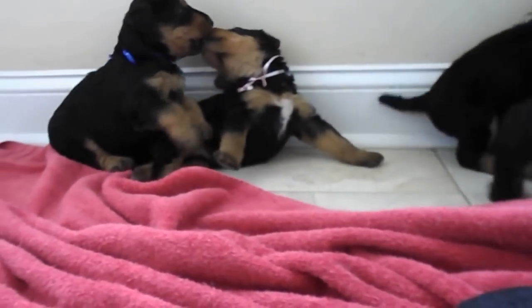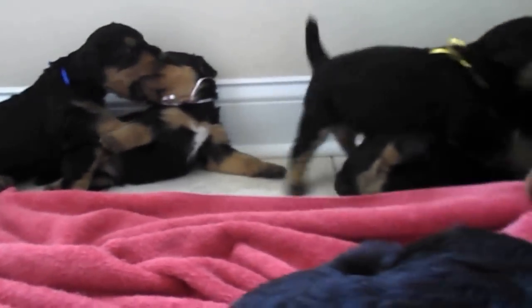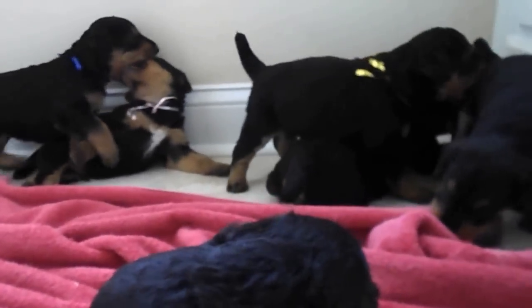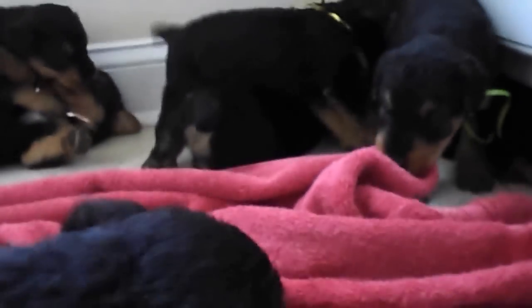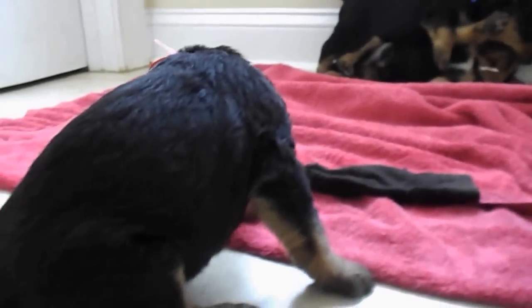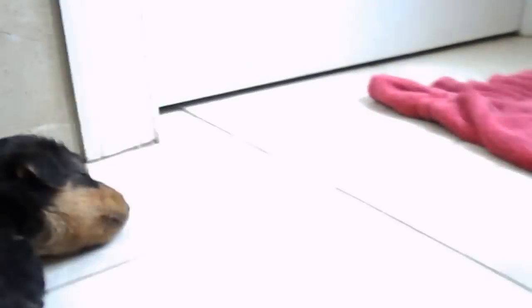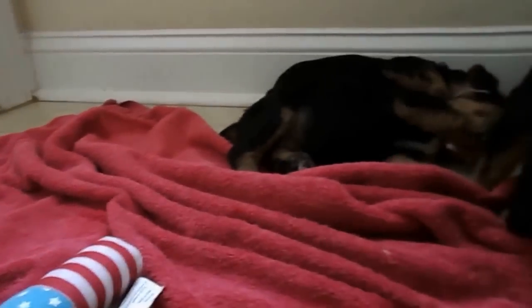I'll take some still photos of them as well, but I kind of wanted to give you an idea of what they look like in action. They're just kind of chilling out in the nursery. They'll be napping like this one right here before long, because as I said, they just ate from their mom, plus they had some puppy chow before they nursed from their mom.